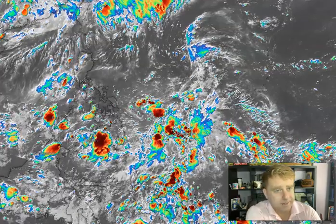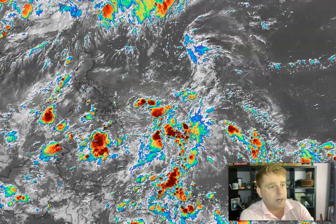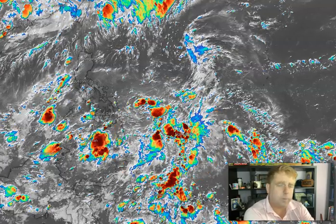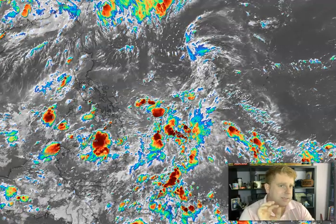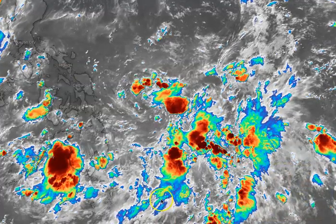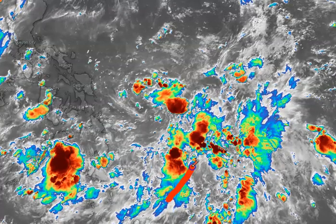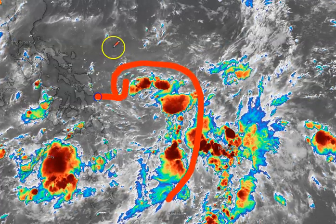We have a new invest area out here in the western Pacific located towards the southeast of the Philippines. This is located right around Palau right now — Invest 98W. Over the past 24 hours since my last video update, we've seen some slight organization. On infrared satellite imagery there actually is a bit of a low-level circulation visible here, with all this convection flaring up across Palau over towards Yap, and you can kind of see it wrapping in right here.